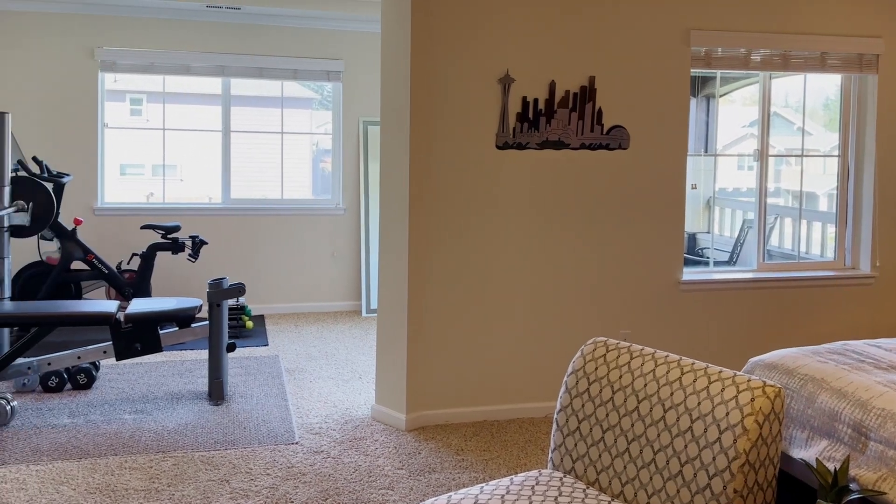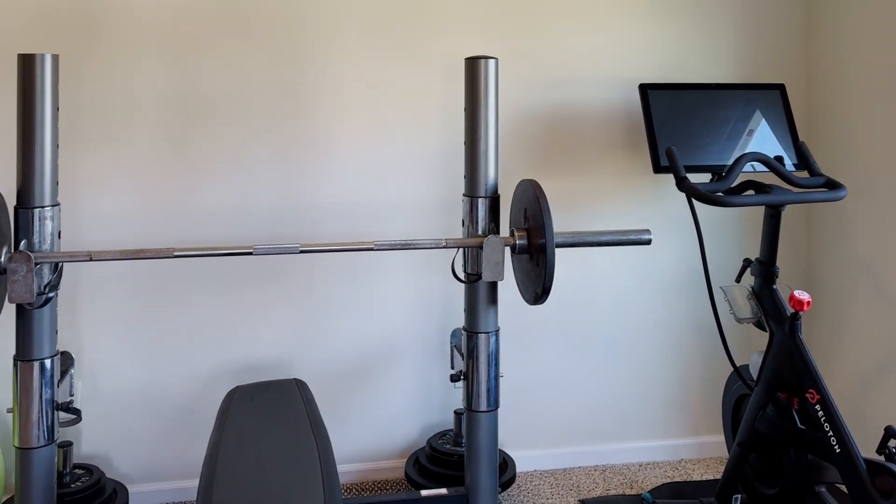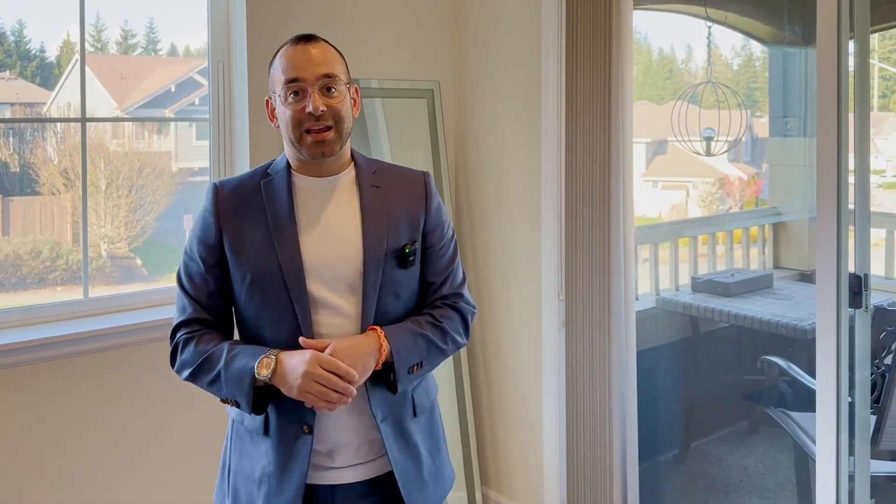This primary suite takes up nearly half of the entire second floor, so it's extremely expansive — large enough to have your own at-home gym right in the bedroom. This space could be very versatile: a sitting room, reading nook, or even another office space. It's really nice to also have a private deck off the primary suite to enjoy that morning coffee.